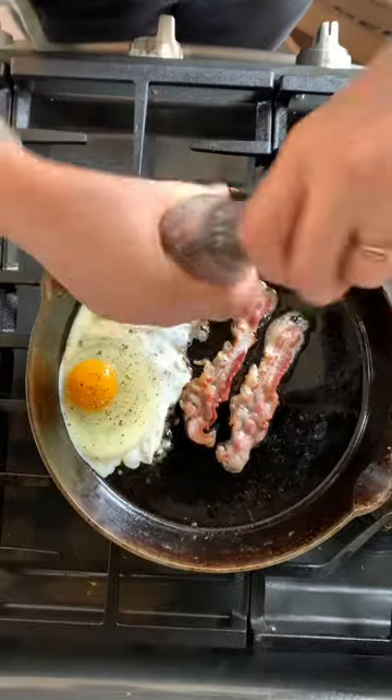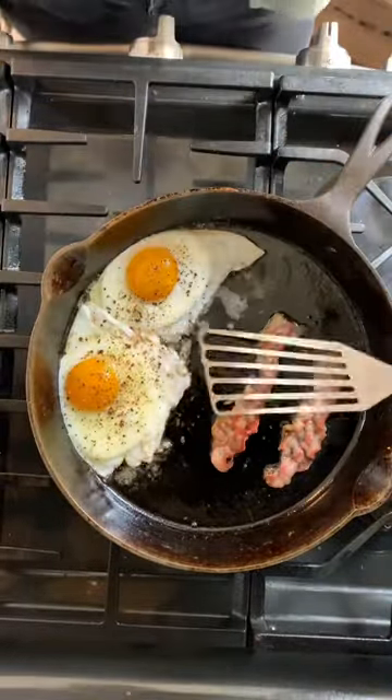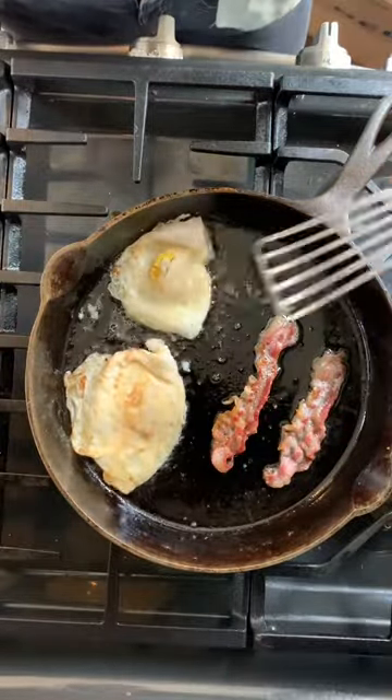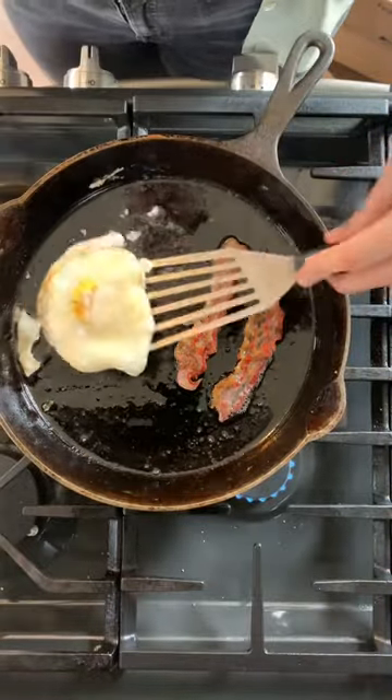We get a lot of questions about what type of fats or oils you're supposed to use in your pan. Here I'm using lard because it's what we have from our pigs, but really you can use whatever you want — butter, ghee, olive oil, coconut oil. Just make sure that when you are seasoning your pan, you're using a higher smoke point oil.